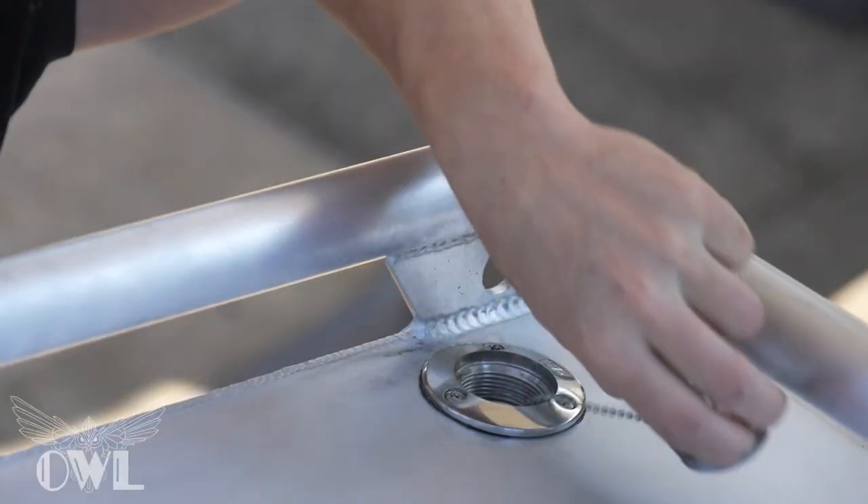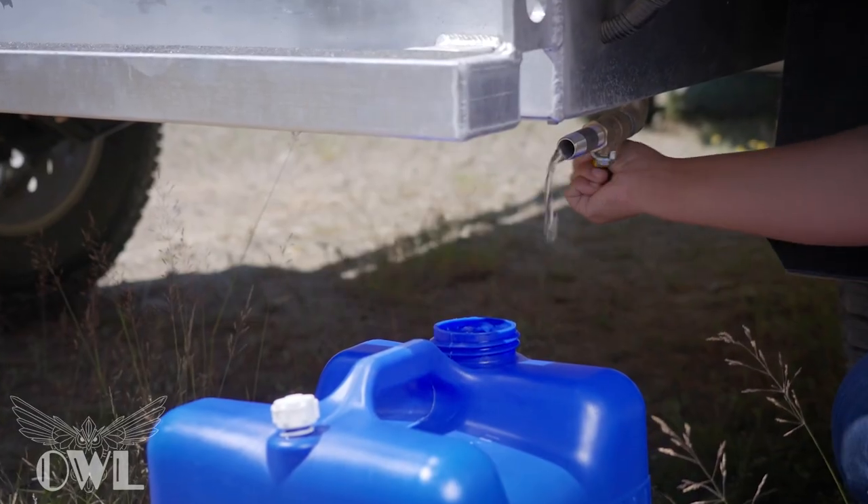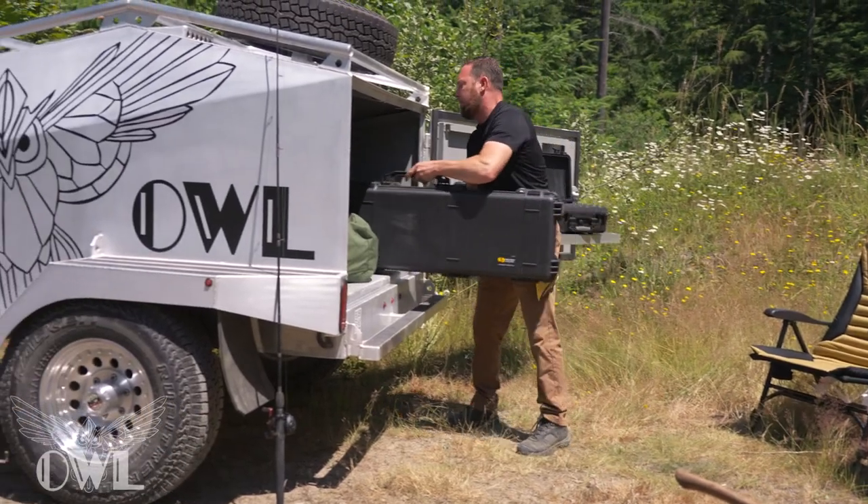The frame encases two 30-gallon locking fluid tanks, located at the front and the rear of the trailer, keeping your extra fuel or water supply safely stored and protected beneath.